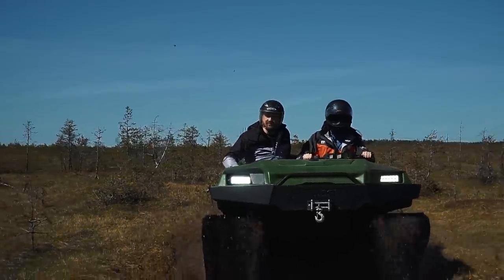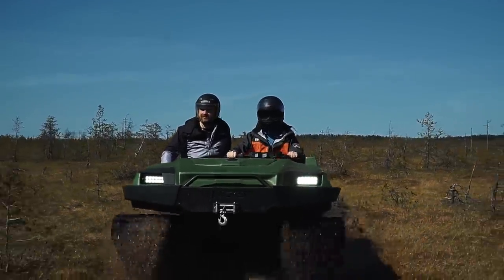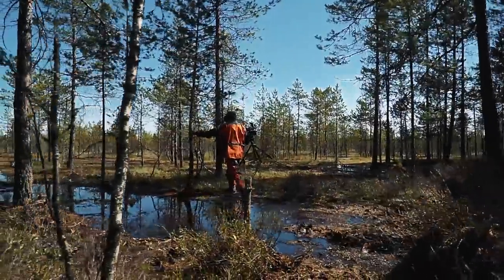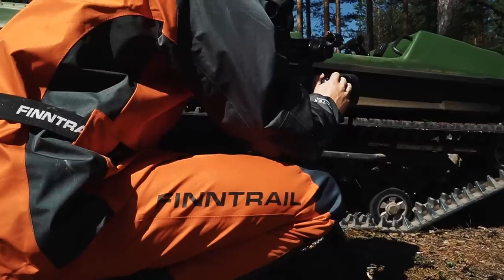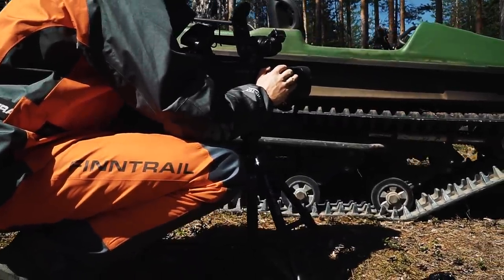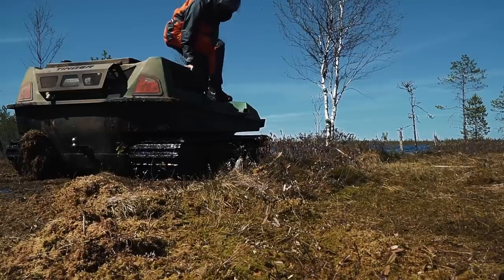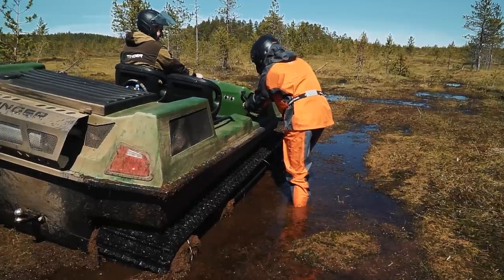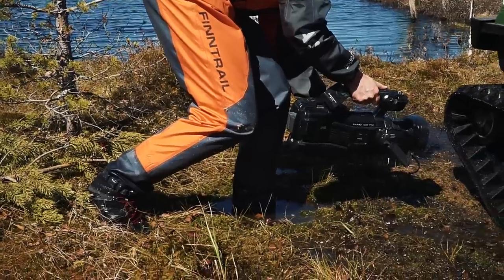I would like to thank our friends from Fintrail company for providing an awesome outfit for off-road adventures. It helps greatly in shooting this video — I always stay comfortable no matter what conditions we face while filming. Fintrail outfit lets your body breathe and is completely waterproof. Thanks a lot! And we are moving on!